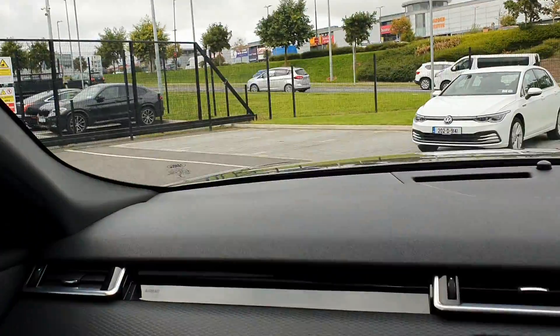You can also see that it has a full panoramic sunroof with an electric curtain — like so.